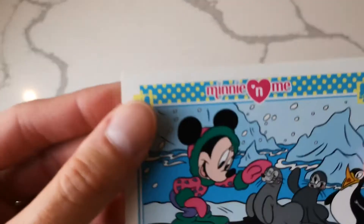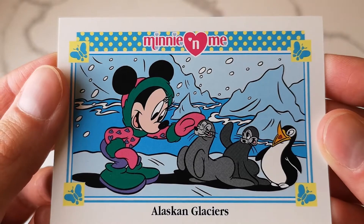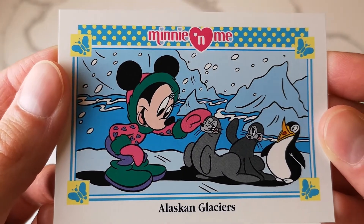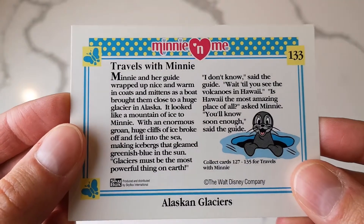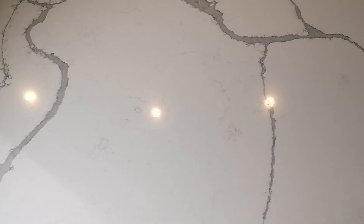We just have a few more to show you guys. This one is 'Alaskan Glaciers' - that's really adorable what she's wearing with the hood. That reminds me of an Alaskan cruise Disney cruise - they look so cute. I'd love to go on one of those someday.